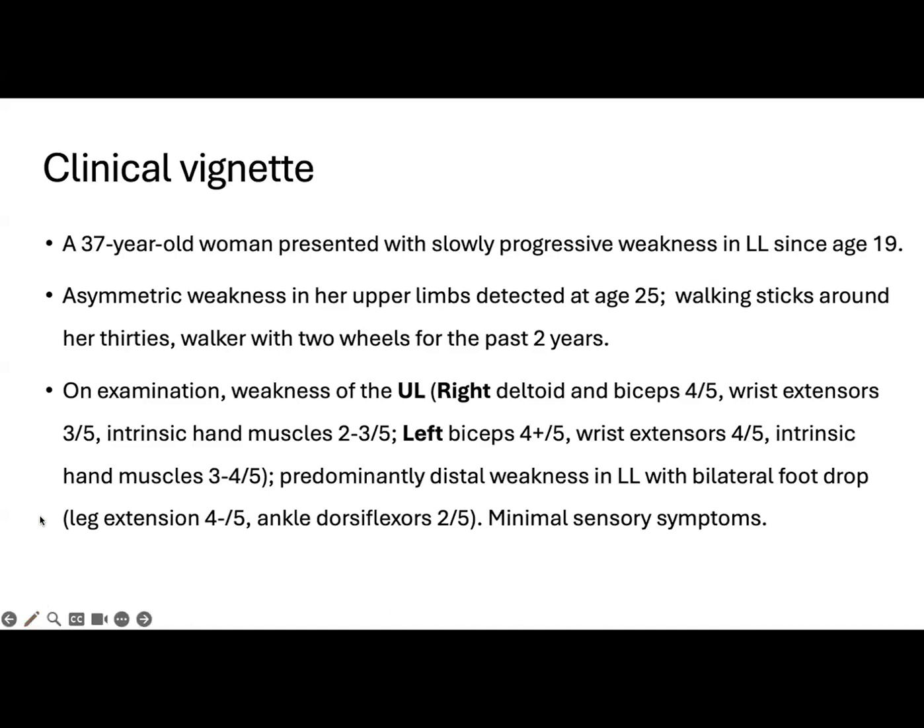She required walking sticks around her 30s and a walker for the past two years. In the most recent assessment, she had predominantly distal weakness in upper and lower limbs and bilateral foot drop.